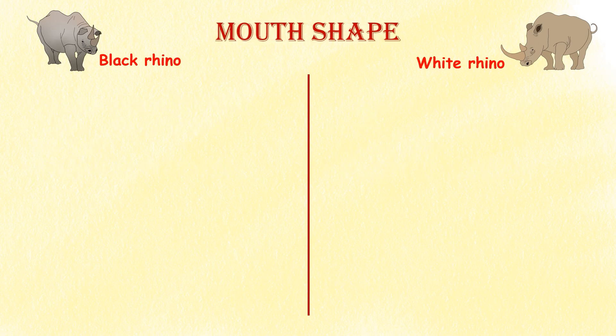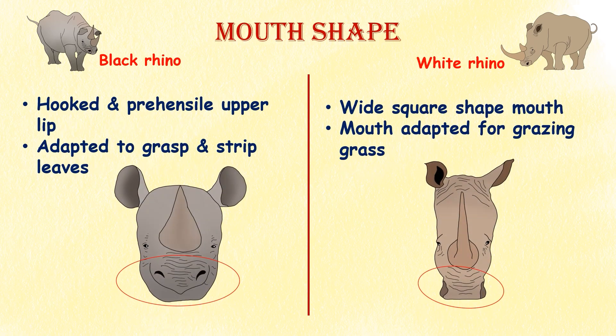Mouth shape. The most noticeable difference between the two species is the shape of their mouths. White rhinos have a wide, square-shaped mouth that is adapted for grazing on grasses, while black rhinos have a hooked, prehensile upper lip that allows them to grasp and strip leaves and branches from trees and bushes.